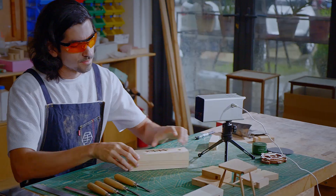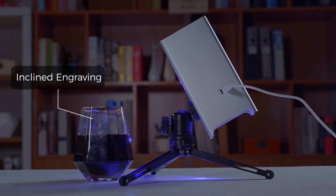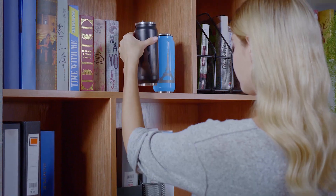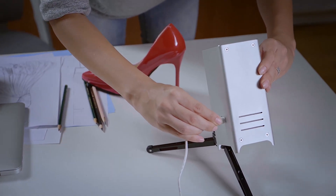Anytime, anywhere, on any surface — horizontal engraving, vertical engraving, inclined engraving at any angle, even cylindrical surface engraving will all be easy and perfect. The unique ultra-speed optical galvanometer scanner with up to 5,000 milliwatts of laser power